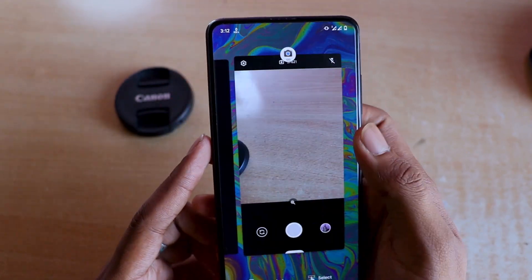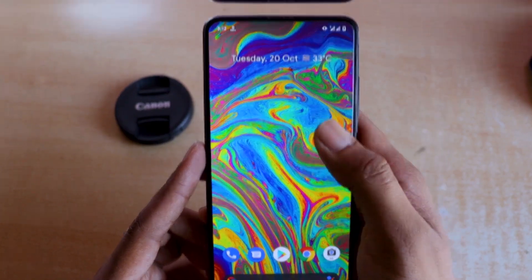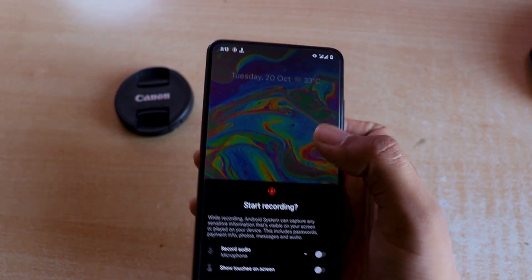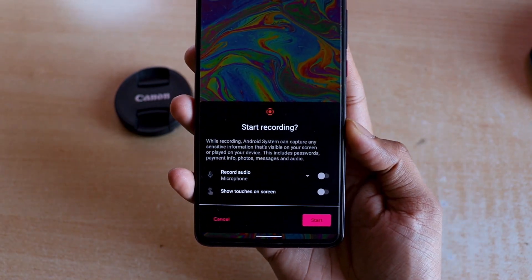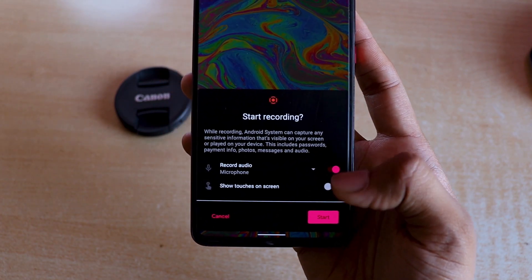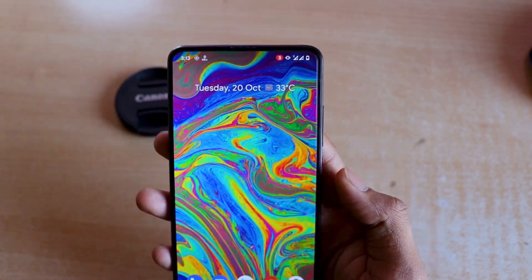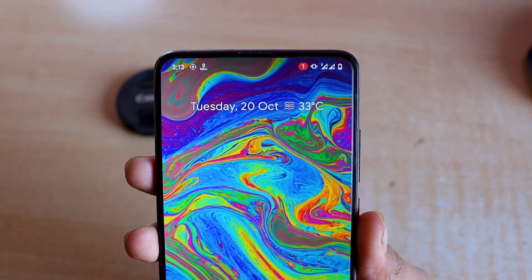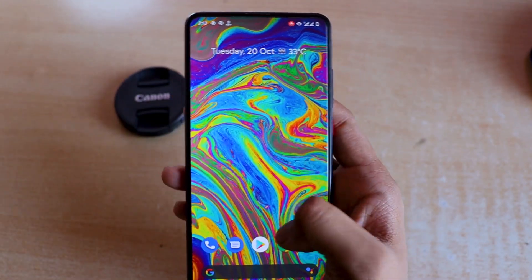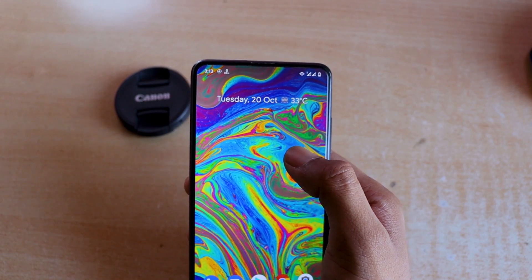When you drag down the notification shade, the music widget also expands and you can pause, play, skip - everything. Another feature is the built-in screen recorder. While custom ROM users already had this, Android 11 now integrates it natively. When you press record screen, a small timer appears on the right side of the status bar with a red icon indicating recording. To stop, you just scroll down and tap the red icon.